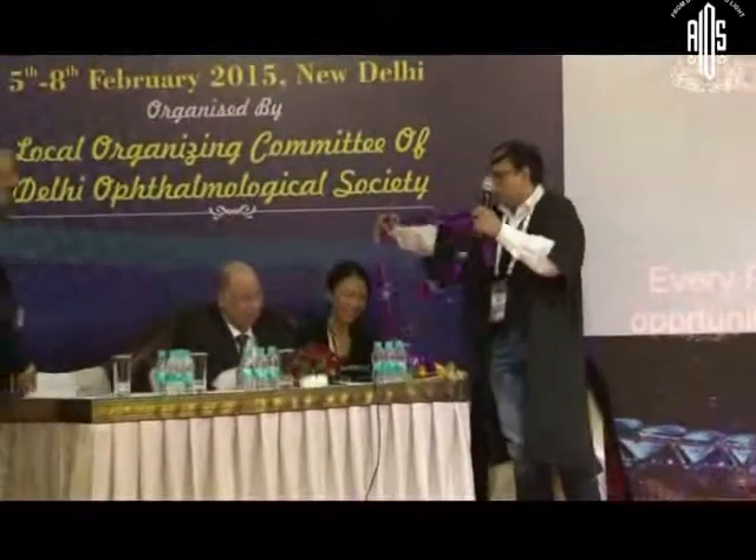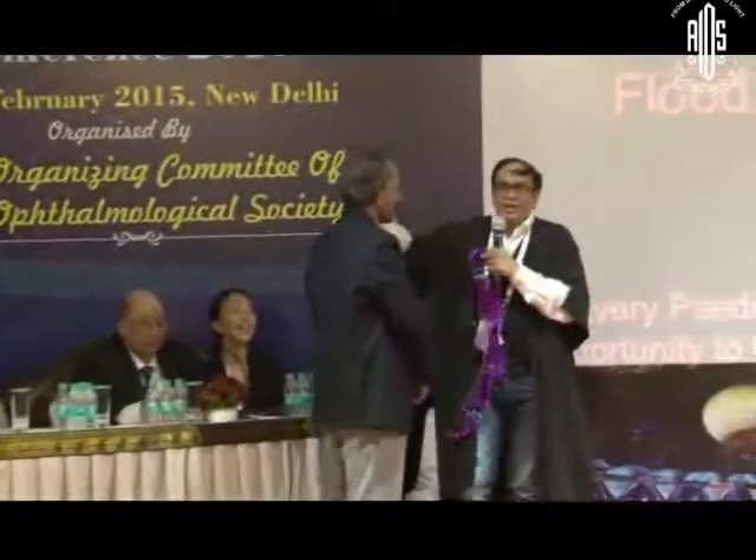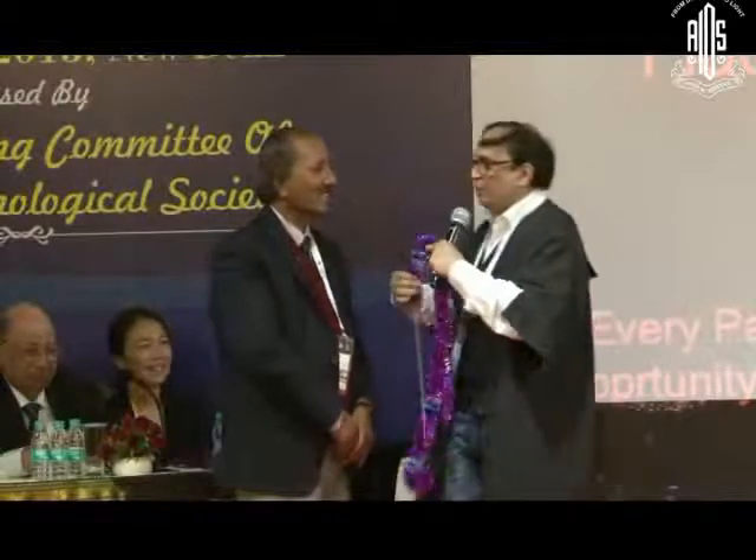Jagatram, you have done great work. I just want to tell you all — he won the ASPRS festival. What a lovely video, some years back.